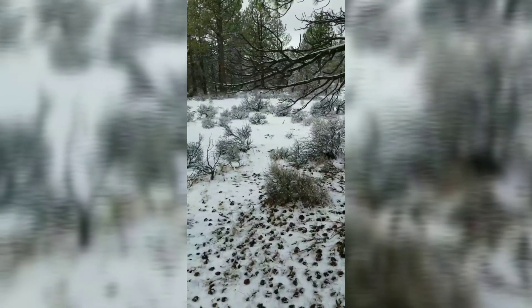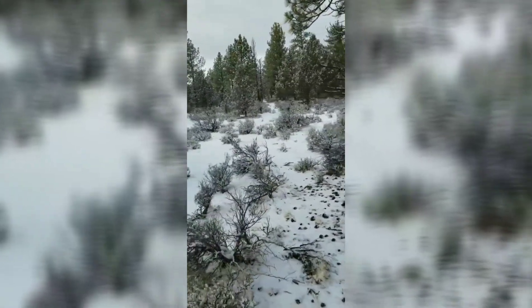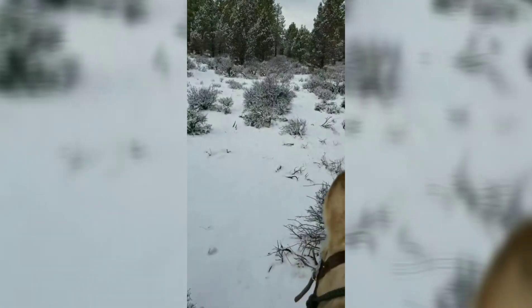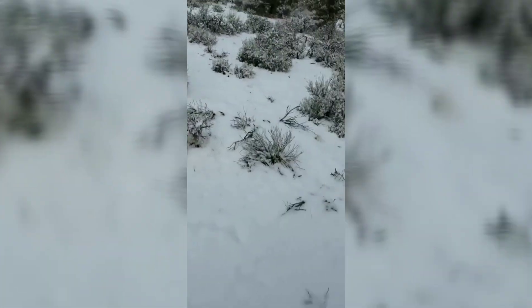I don't know if y'all can see what I see right there, but let's walk up here because I think this is the first brown for me of 2019, and it looks to be a dandy. Thank you, Lord! Hit the brown!